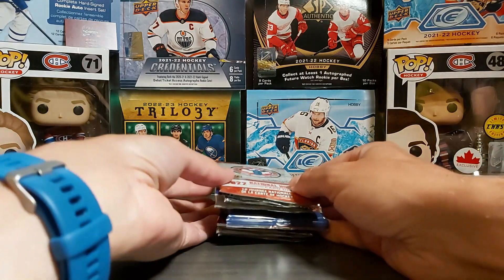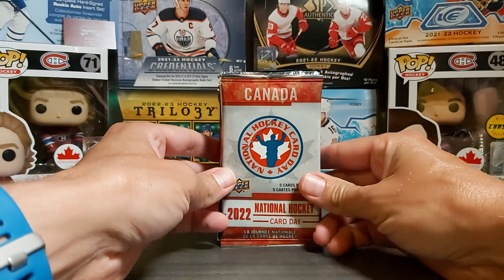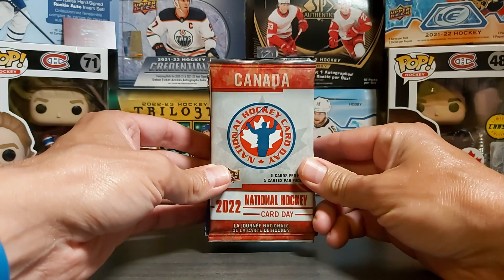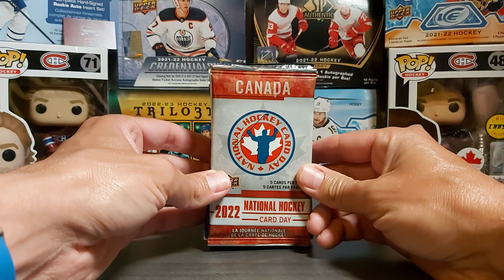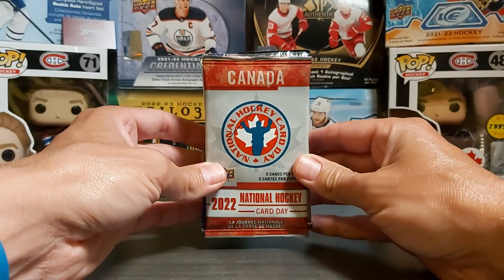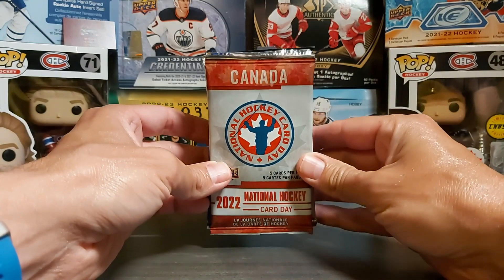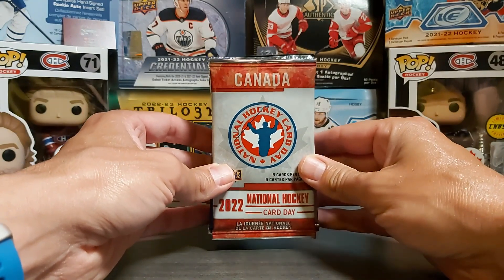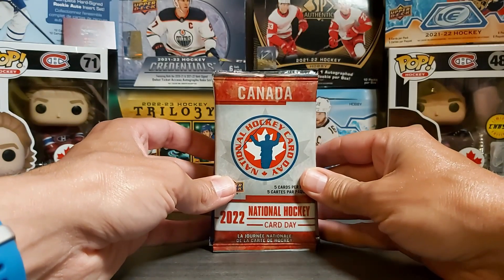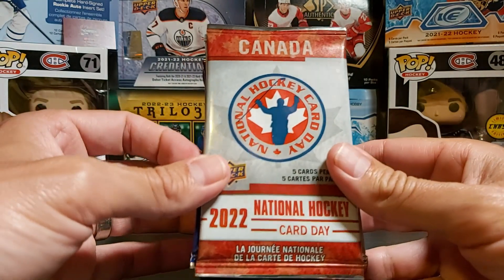Hello and welcome back to Acadian Cards. Today we have another edition of Lucky 7 random pack — actually it'll be a different one. There'll be eight packs because I did finally find packs of a set I really wanted to open. I was at the outdoor market in Acadian Peninsula and there was a guy selling some, so you'll see which pack I'm talking about.